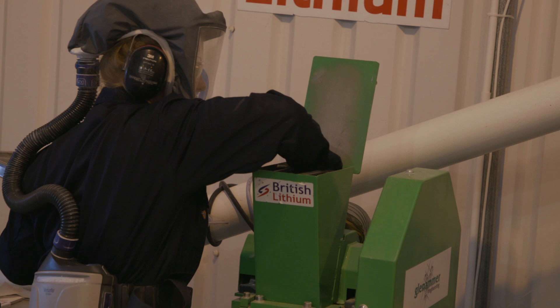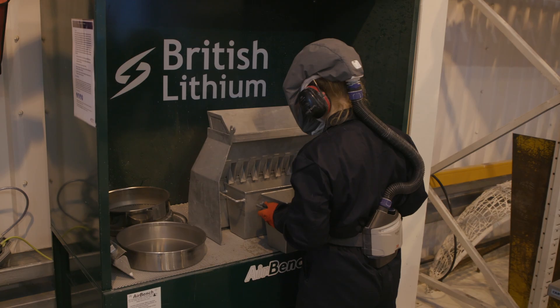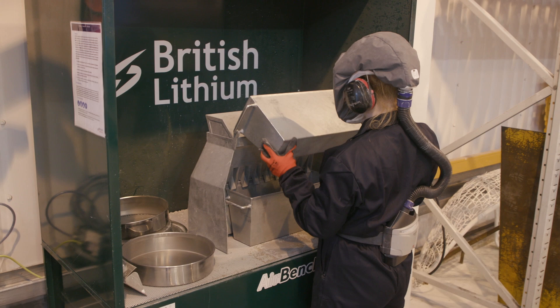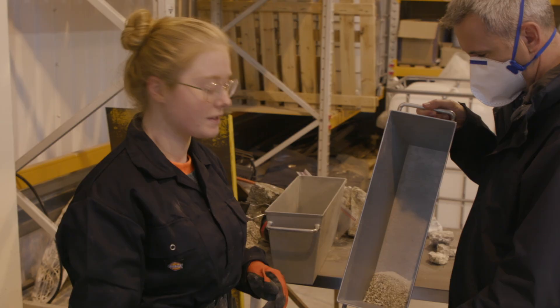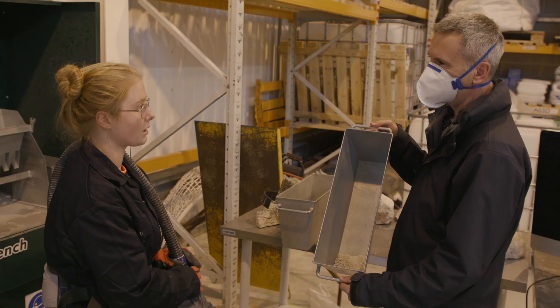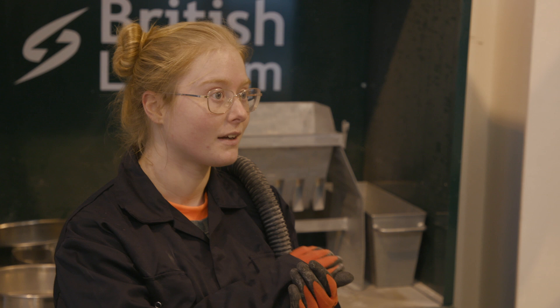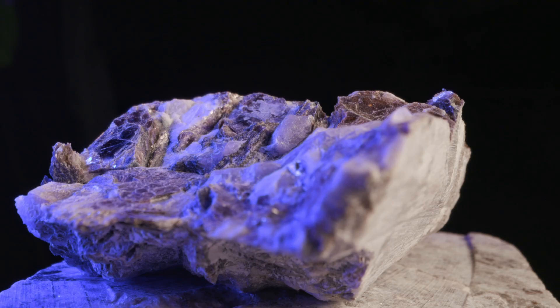This is prospecting at the very edge, the modern-day equivalent of prospectors at the American frontier hacking at rocks with pickaxes and panning for gold in rivers. You can see the quite coarse mica crystals in there still. If you've got mica, is there definitely lithium in there? Mica is a very common mineral, so it's very important to be able to recognise which ones have lithium in and which ones don't.